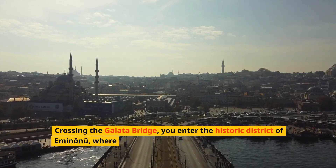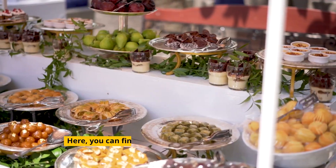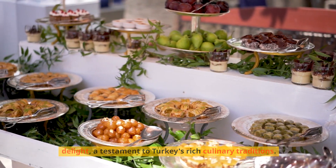Crossing the Galata Bridge, you enter the historic district of Eminonu, where the spice bazaar entices with its colors and aromas. Here you can find everything from saffron to Turkish delight, a testament to Turkey's rich culinary traditions.